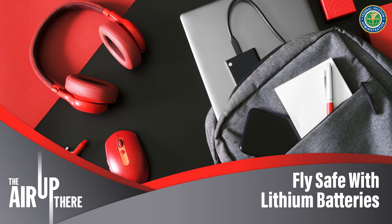Embarrassment, sure, but you're not in trouble. If that happens to your device, you're not going to get fined. You're not in trouble for that. They want you to take it out. They want you to let them know that it's there because they want to be safe, and they're not going to know it's there unless you say something.